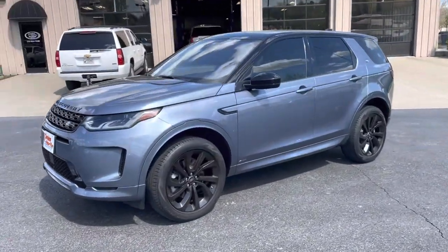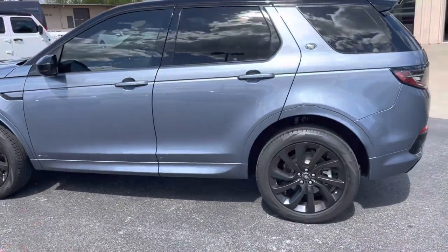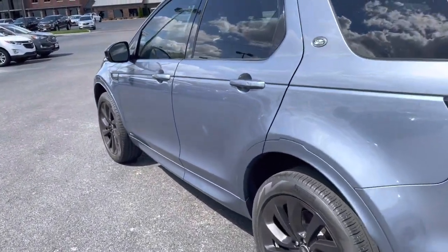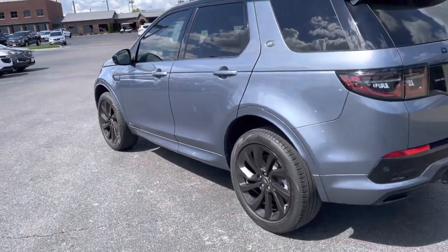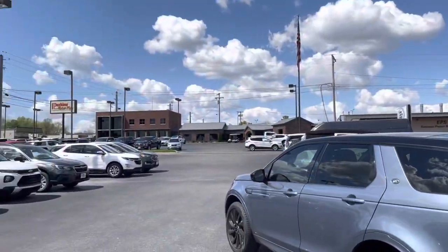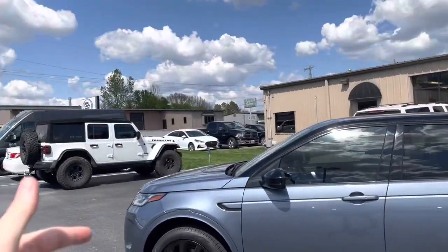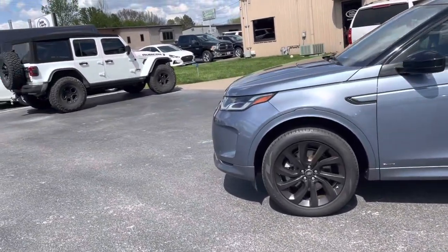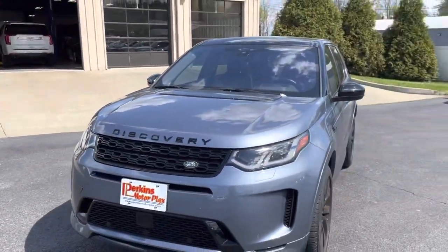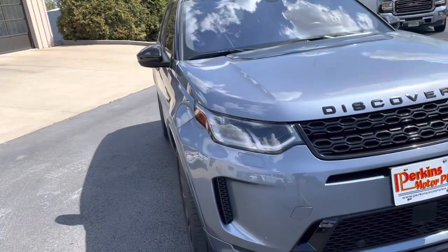Hey Drake and Dustin, it's Logan Stout here at Perkins Motorplex in Mayfield. I'm going to walk around this 2020 Land Rover Discovery Sport HSE all-wheel drive. I just took it for a quick spin. Here I am in Mayfield outside one of our service centers on the bottom lot — this is our headquarters. If you go to the end of this dead-end street you'd see more service centers, our reconditioning facility, and more of our resources like our delivery trucks.